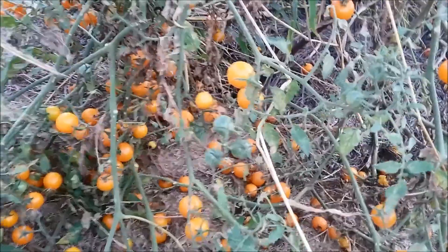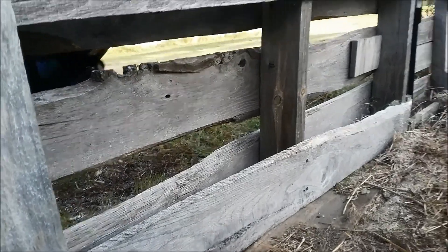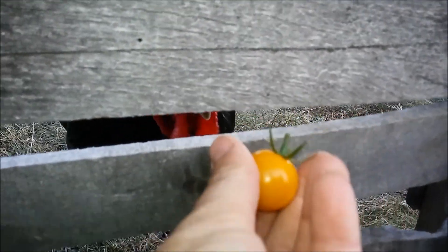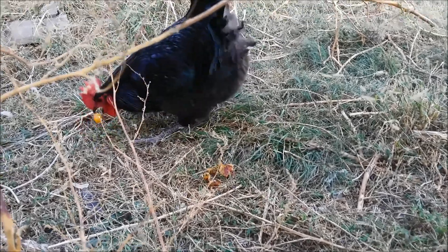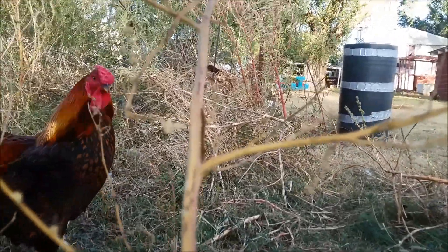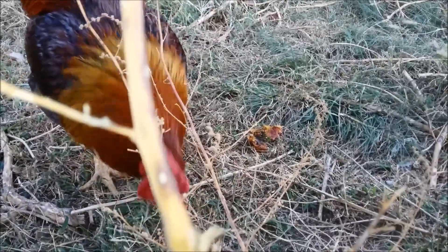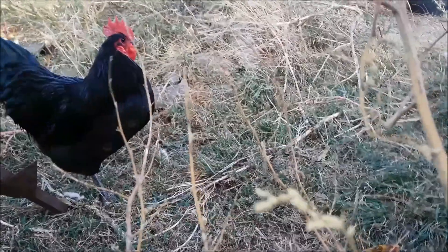Now I'm going to pick some of these tomatoes. There are so many on here that I can't even begin to pick them all. There is a rooster eyeballing my tomatoes here — here you go, rooster! The word spread, and now everybody thinks they need some tomatoes.